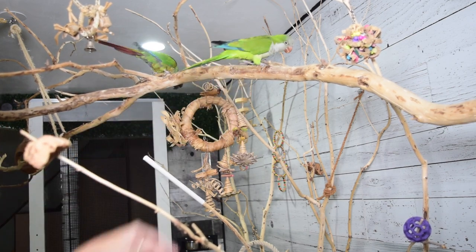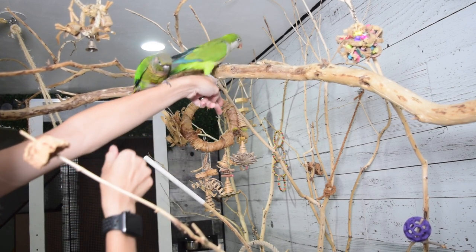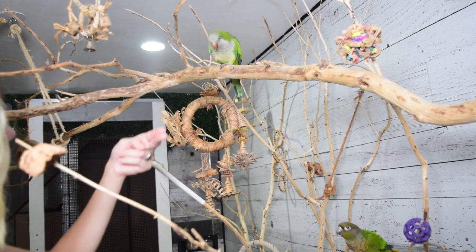The first thing I'm going to do is practice somewhere where the birds are about the same height as me, so if they decide they don't know how to recall it's easy enough for me just to ask for some simple step ups and gradually work up to the recalls from there.